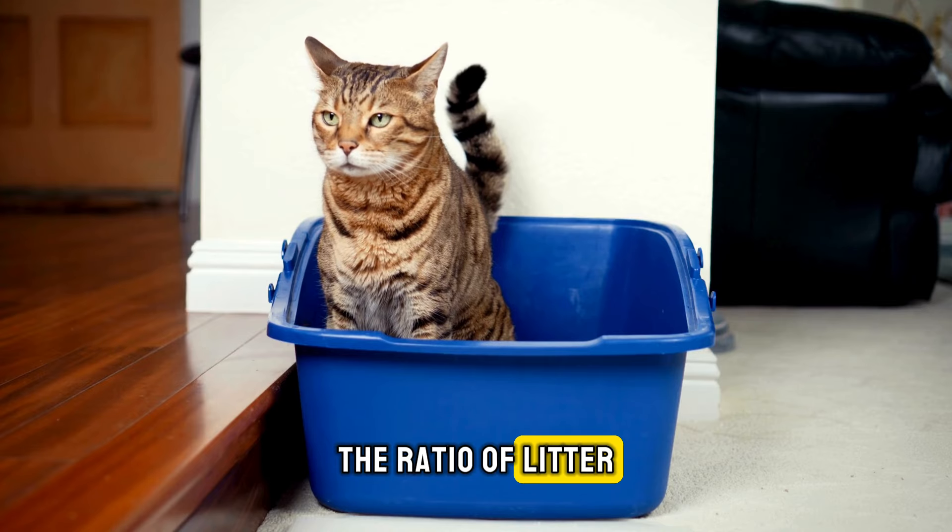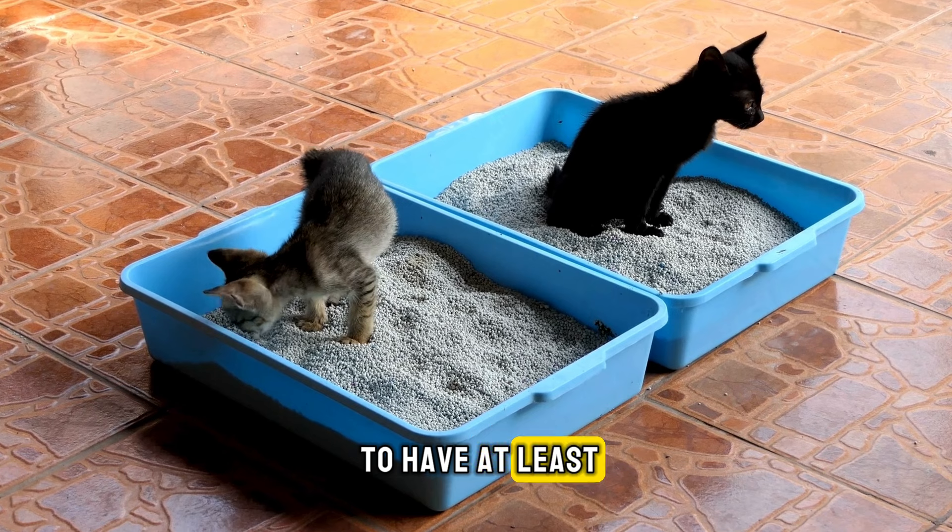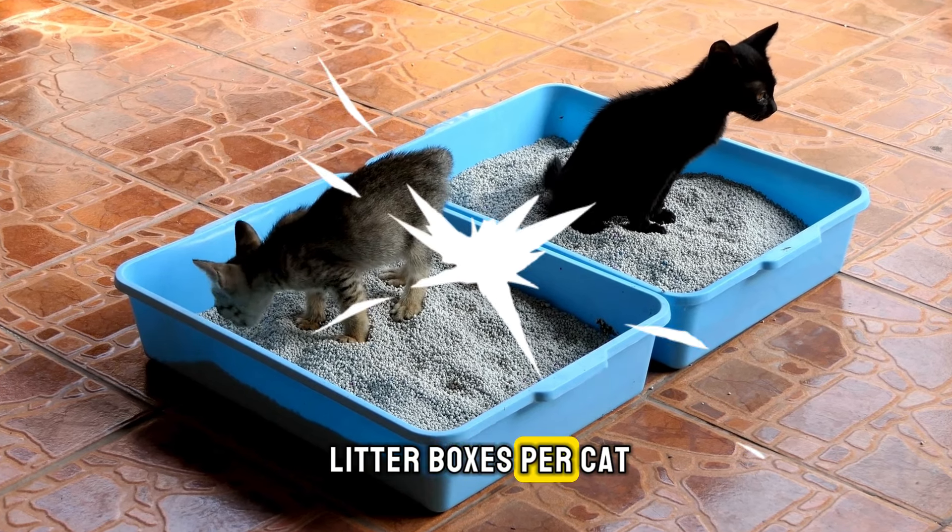Additionally, the ratio of litter boxes to cats in your home is key. The general guideline is to have at least one and a half litter boxes per cat.